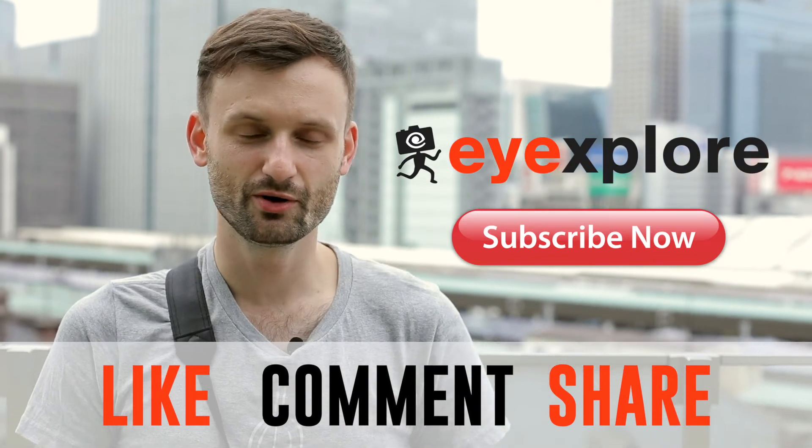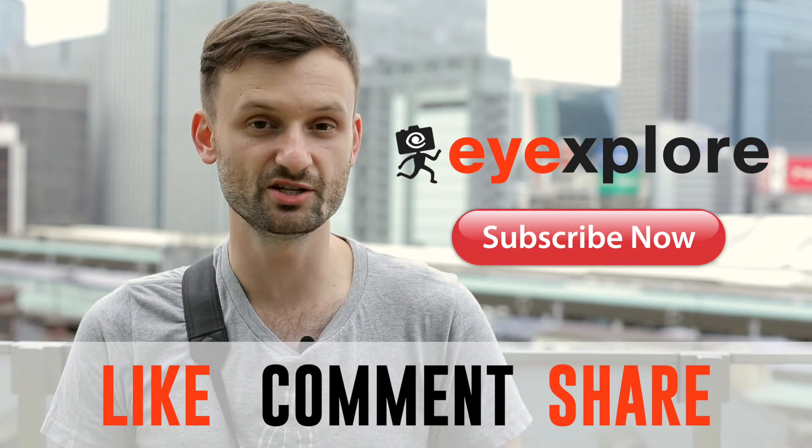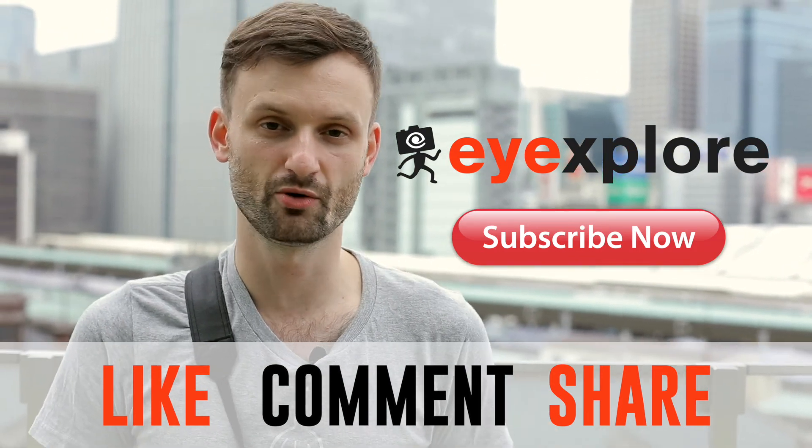Hey guys, thanks for watching the video. Please subscribe, please hit that like button, and if you have any questions, comments, or ideas for future videos, please let us know in the comments below.